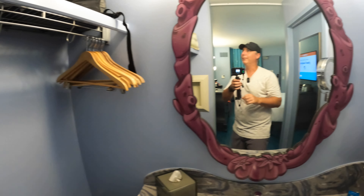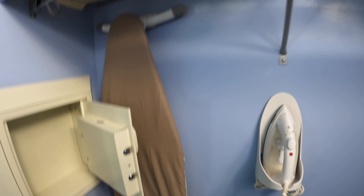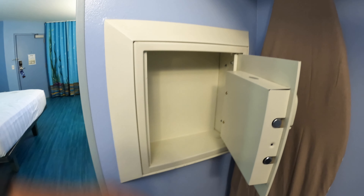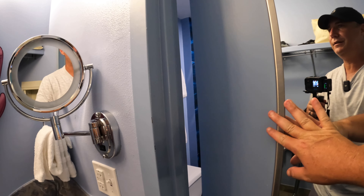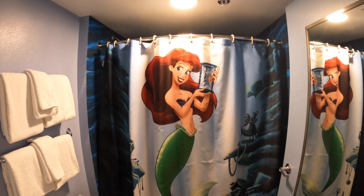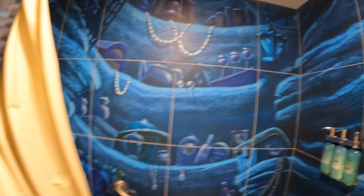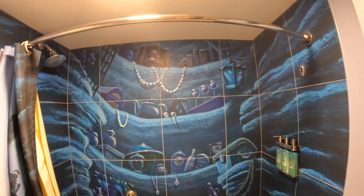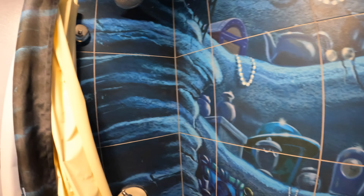Up top you have your extra pillow and blanket, a hair dryer, an iron, an ironing board, and a luggage rack. There's also a safe — it's the older, not very deep, stand-up style safe. And there's a full-length body mirror. Now heading into the shower and toilet area — the theming does not stop. There's Ariel on the shower curtain, and this is probably one of the coolest showers from a theming perspective — not just traditional tile, but thingamabobs all over the place and kind of Ariel's cave.